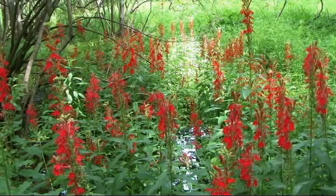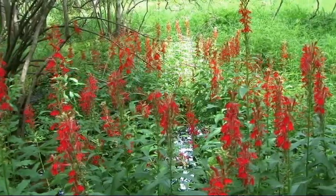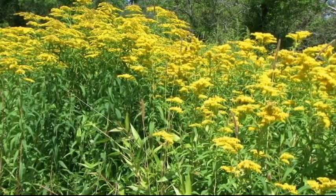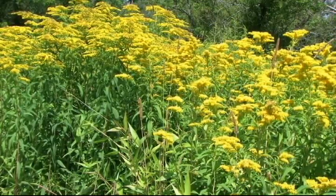Flowering plants are the most common and diverse group of plants alive today. They were the last to evolve, appearing alongside dinosaurs in the middle of the Mesozoic. The number of flowering plants alive today is estimated between 200 and 250,000. Modern flowering plants are classified into two groups: